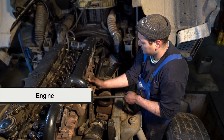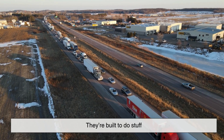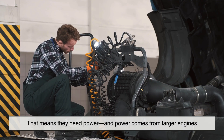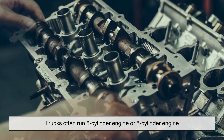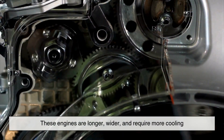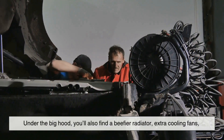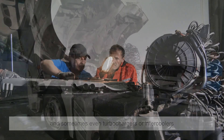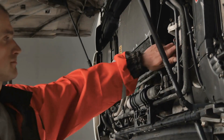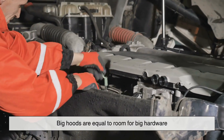Let's kick things off with the obvious: the engine. Trucks are workhorses. Whether it's hauling a trailer, towing a boat, or carrying lumber, they're built to do stuff. That means they need power, and power comes from larger engines. While a typical sedan might get by with a four-cylinder engine, trucks often run six-cylinder or eight-cylinder engines. These engines are longer, wider, and require more cooling. So naturally, you need a larger engine bay, and therefore a larger hood. But it's not just the engine itself. Under that big hood, you'll also find a beefier radiator, extra cooling fans, and sometimes even turbochargers or intercoolers. All of these components need breathing room, and cramming them into a compact car-sized space just wouldn't cut it. In other words, big hoods equal room for big hardware.